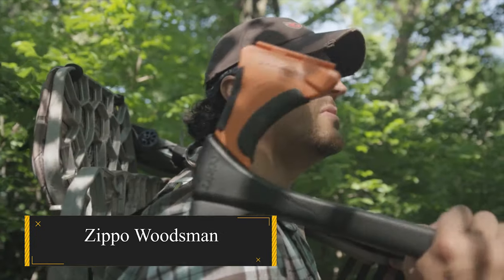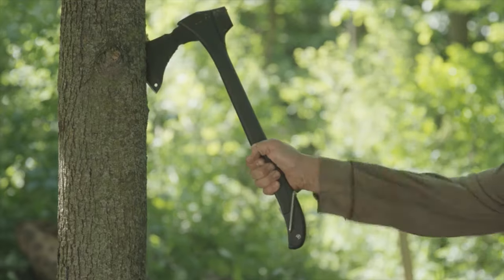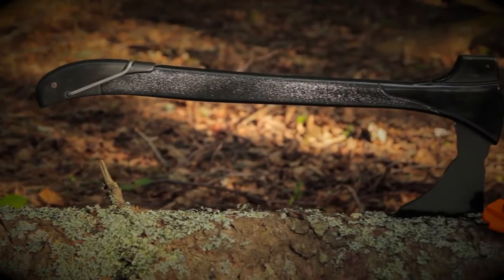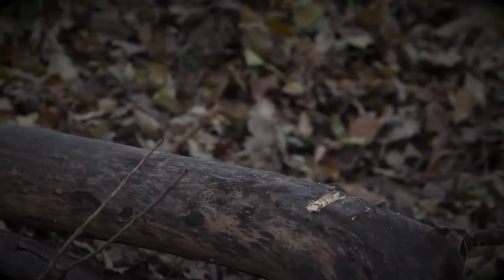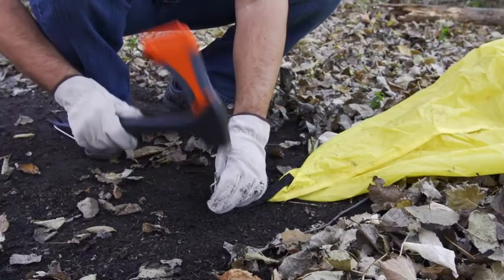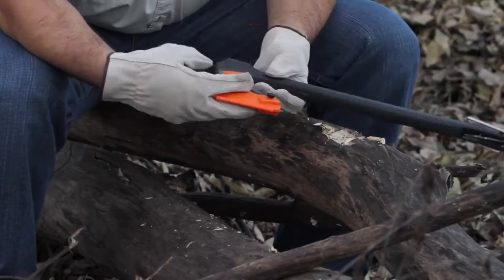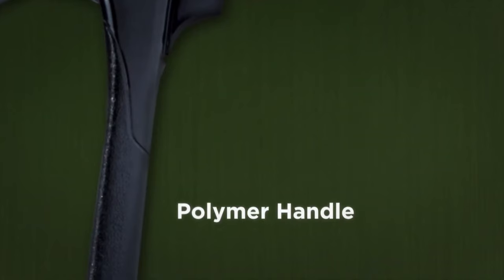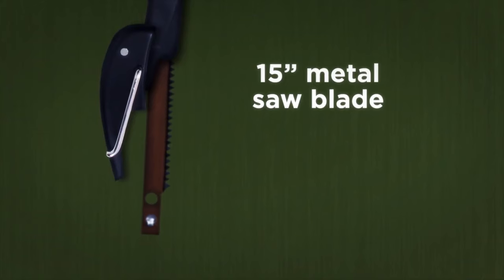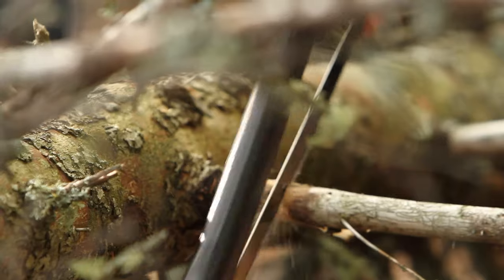Zippo Woodsman — where Zippo's expertise extends beyond their renowned windproof lighters to craft useful survival tools for everyday use. The 4-in-1 Woodsman is a versatile tool with a creative design that leverages a secure, hard safety sheath for multiple functionalities. This tool can transform into a bow saw, mallet, or stake remover with the safety sheath in place. Upon removing the safety sheath, a 5-inch axe head is revealed, boasting a finely honed edge straight from the factory. Its features include a full-tang stainless steel blade attached to a polymer handle, complete with a storage compartment for the two included saw blades.